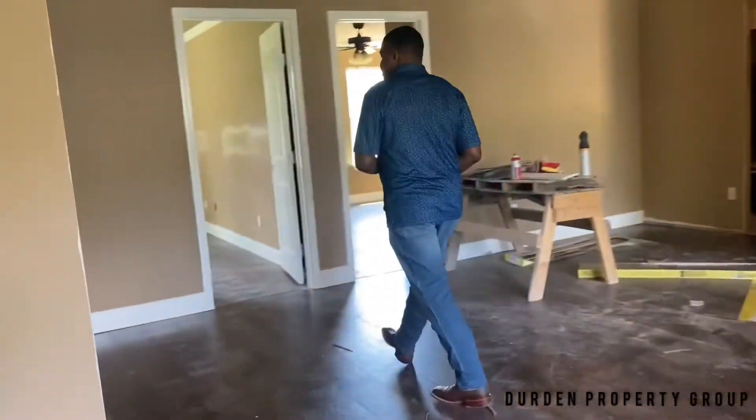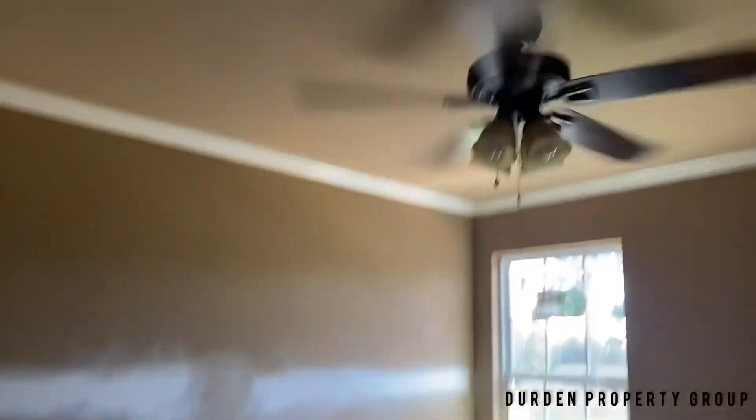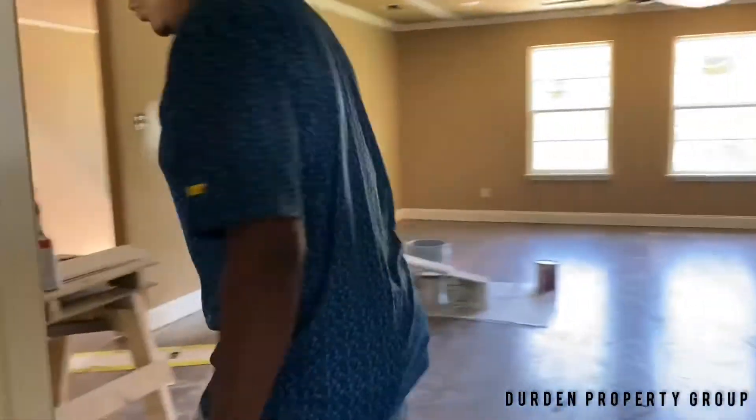And then here to my left you have the bathroom for the two bedrooms upstairs. Here's bedroom number one, and then you got bedroom number two over here.